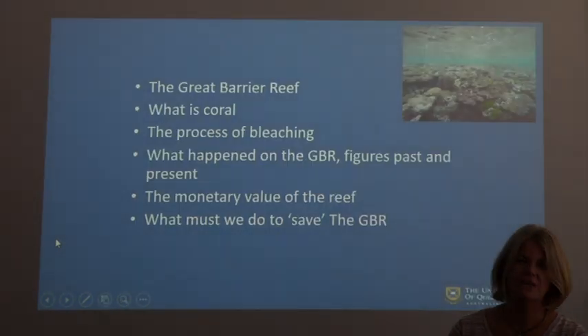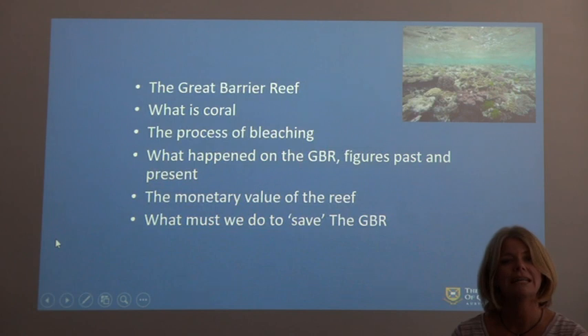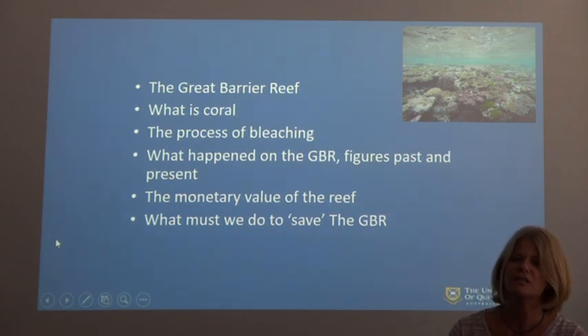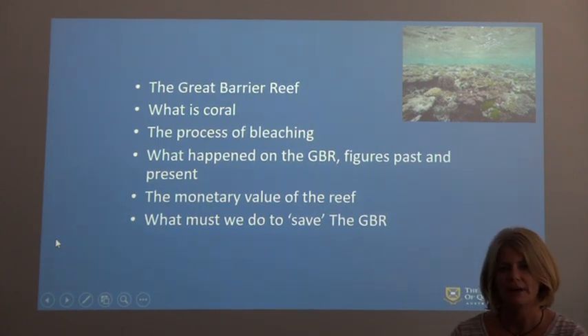In this presentation I'm going to talk to you about the Great Barrier Reef. I'm going to tell you what a coral is and what coral bleaching actually is. I'm going to look at what's happening on the reef in terms of damage and coral bleaching, the monetary value of the reef, as well as what we can do to save the Great Barrier Reef.